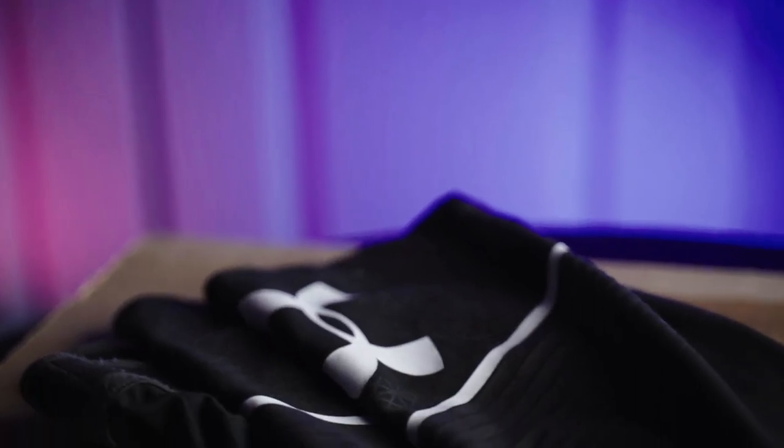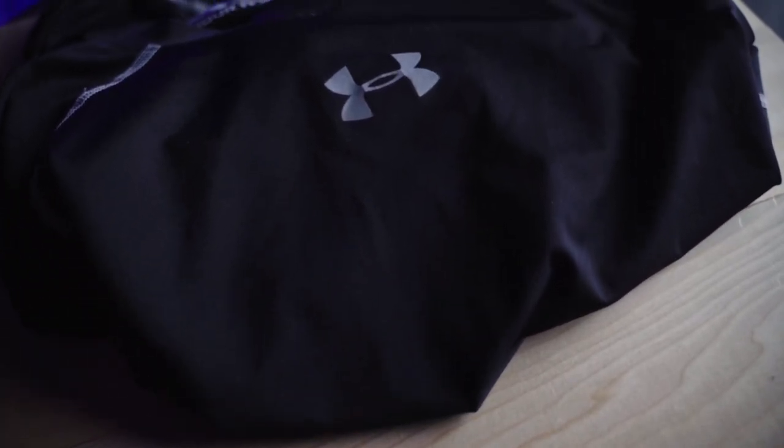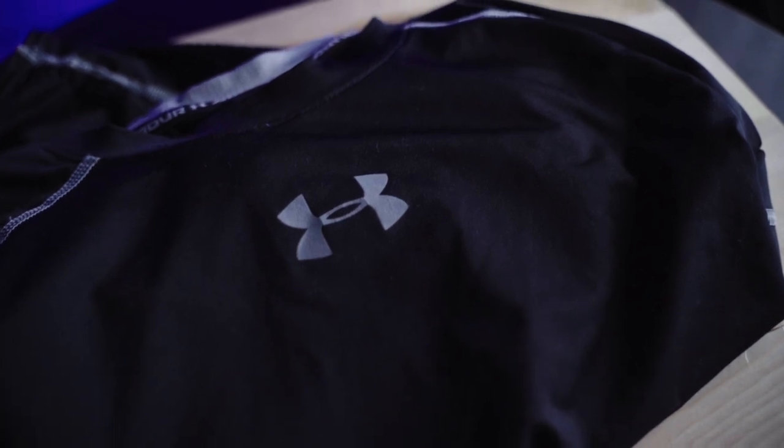Moving on to the base layer side of things, I have Elite Hockey socks, an Under Armour compression pant, and an Under Armour compression shirt. I opted for the long sleeve because I personally don't like gear touching my skin — I know it's weird, but hey, what are you gonna do?